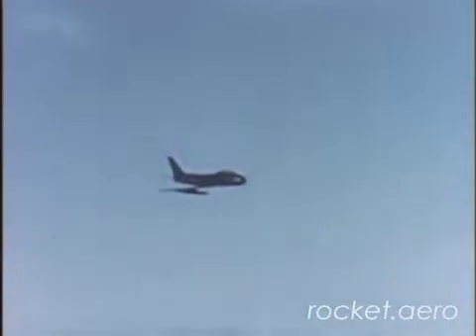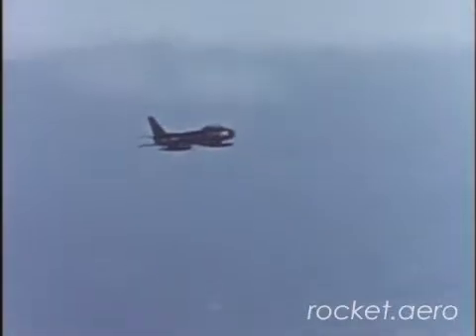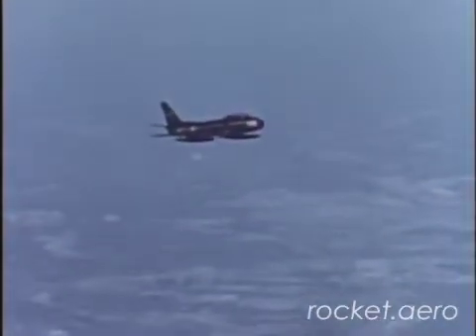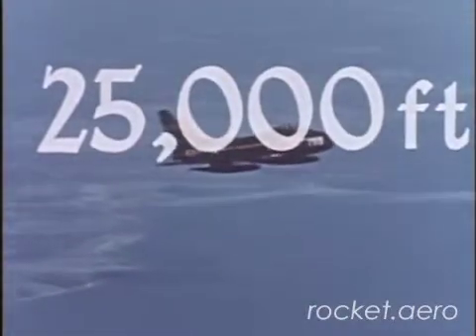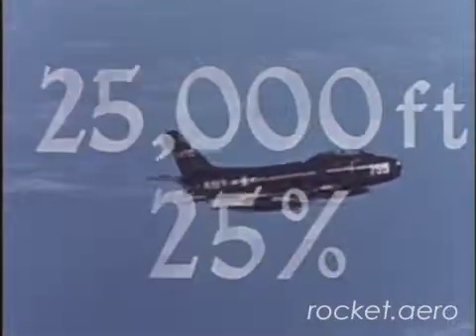Remember, restarts are possible at altitudes up to 40,000 feet. But your best altitude is 25,000 feet or below, and at an engine RPM of 25%. This will prevent engine over-temperature at restart.